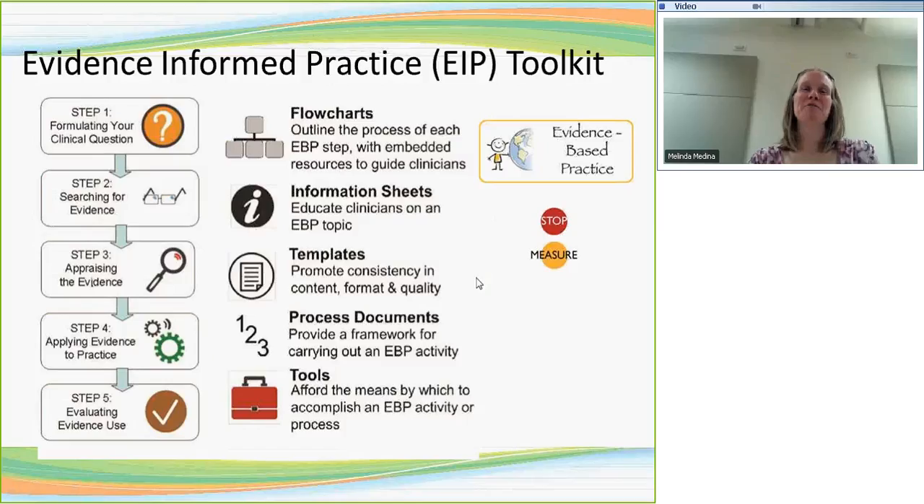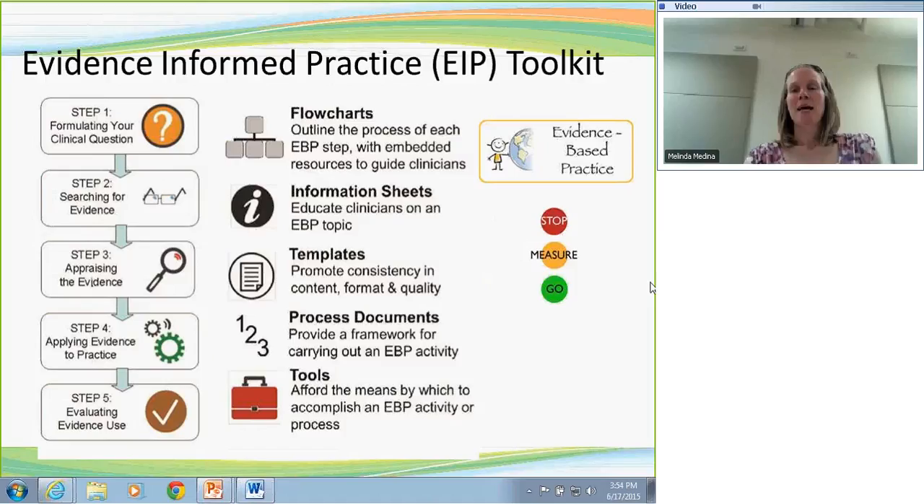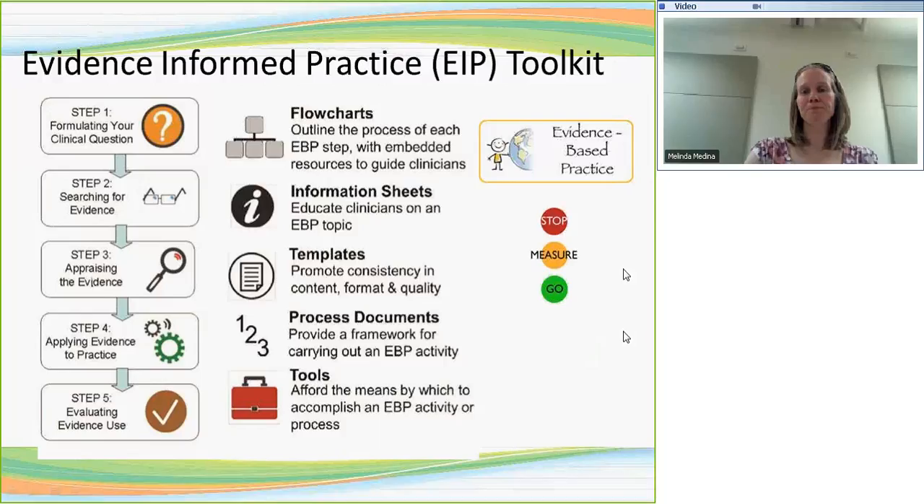We also use a framework at Sunny Hill adopted from Iona Novak's work — a traffic lighting framework that provides a classification framework to describe the state of evidence on a particular intervention or assessment. We developed the traffic lighting database at Sunny Hill where if anyone has traffic lighted an intervention as red light, it means stop — we wouldn't want to use that intervention because it's proven ineffective or harmful. A green light means it's been proven with high quality research to be effective and we should preferentially use it. A yellow light means there's no evidence, insufficient evidence, or conflicting evidence, so we should measure outcomes at the client level to determine whether it's effective in that context.